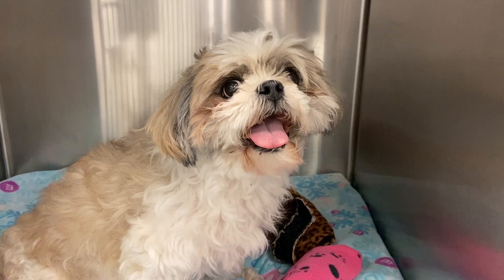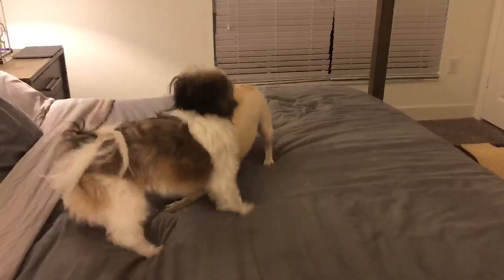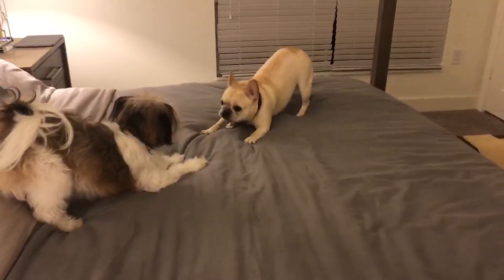Furthermore, some indefinite lifestyle changes may need to be made, such as preventing jumping up and down off of furniture and certain types of play such as tug of war or jumping for balls and frisbees.